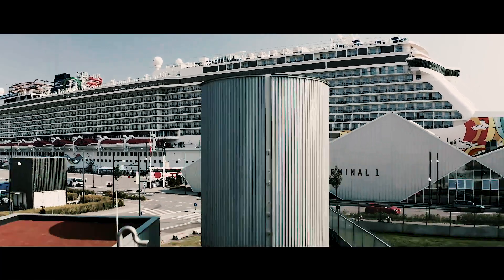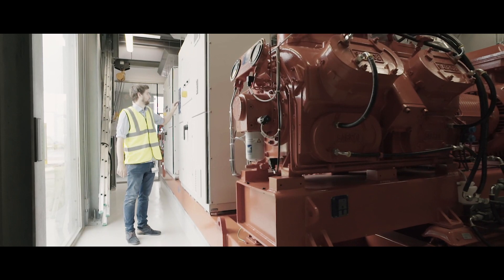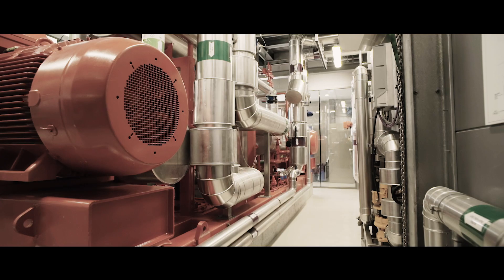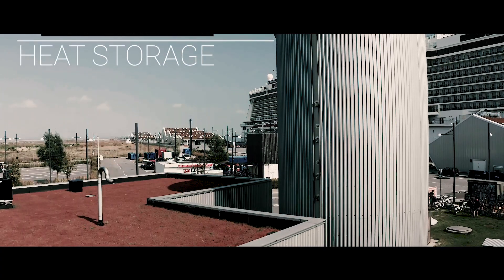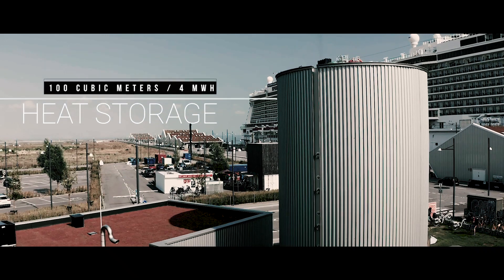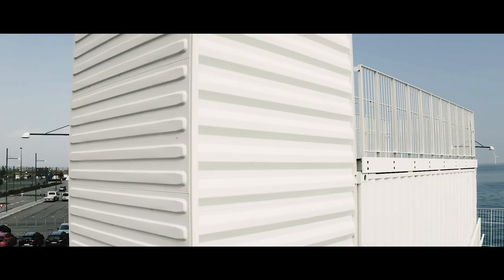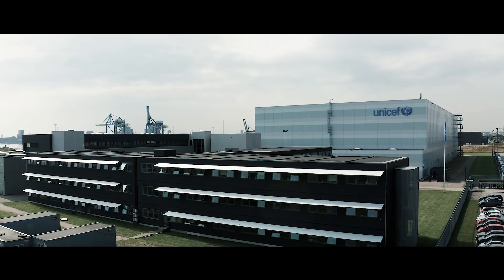At the cruise ship terminal, the same principle has been adopted. Here, excess electricity production is used to heat up water using a large-scale heat pump and groundwater as the heat source. The water is then stored in a thermal tank, ready for use as a flexible resource in the small heating network that supplies the terminal and the UNICEF warehouse facilities.